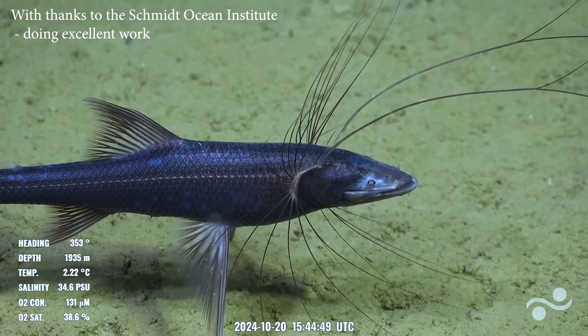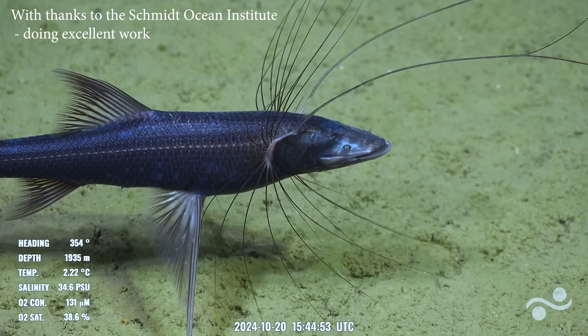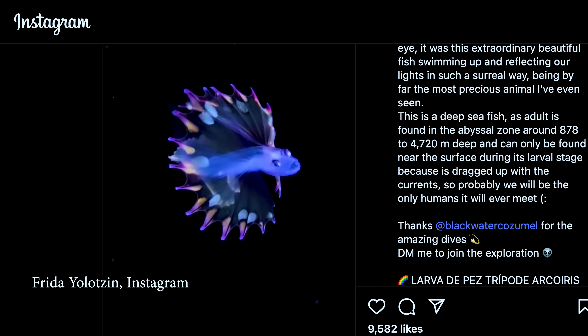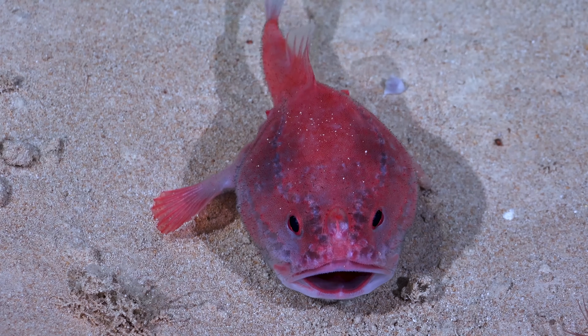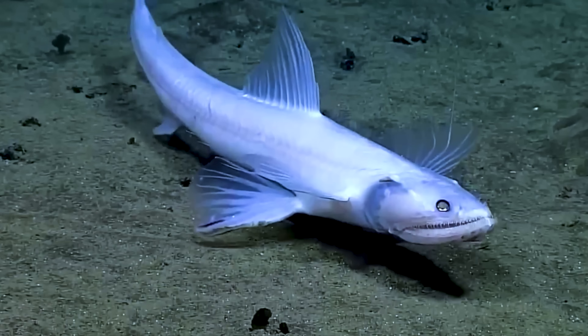Another surprise from the deep sea: the tripod fish. You're among the first people to have ever laid eyes on it in history. And its larvae are mind-blowing too. That's not AI — don't think so anyway. I'm going to take you on a quick tour of the top kinds of deep sea fish you couldn't see properly until now.